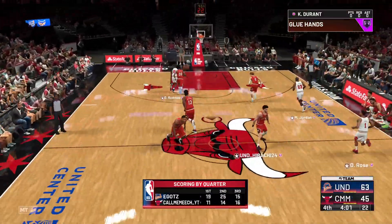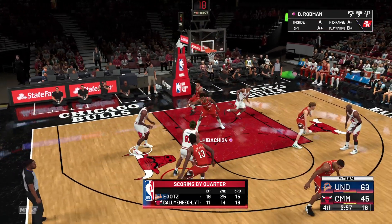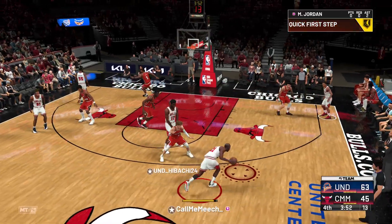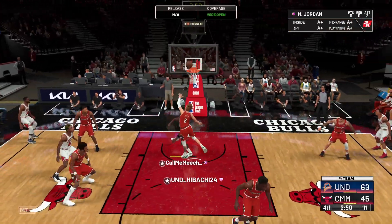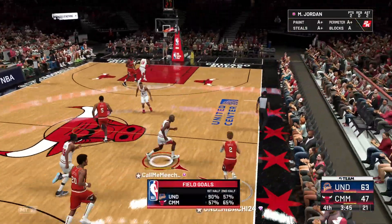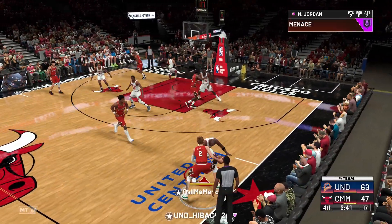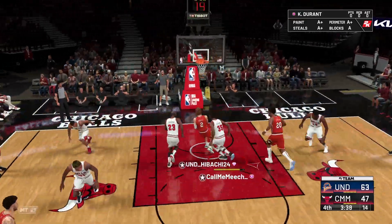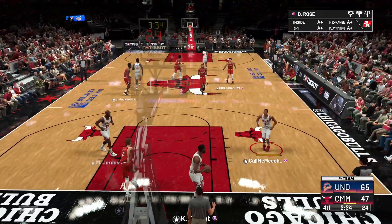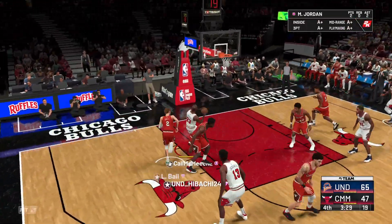During the pre-draft process, some scouts felt Jackson was behind the curve as a passer. He's proven those concerns were overstated. Here's Jordan — drops in the layup for two. It doesn't get any easier than that. The defense has to play better. And it's a nice one-handed slam right there, punching home the one-hand finish.